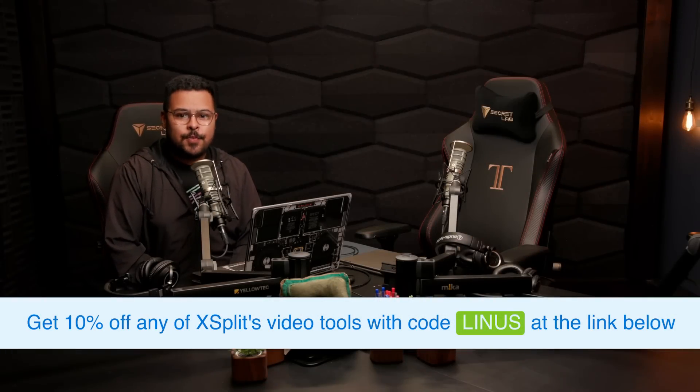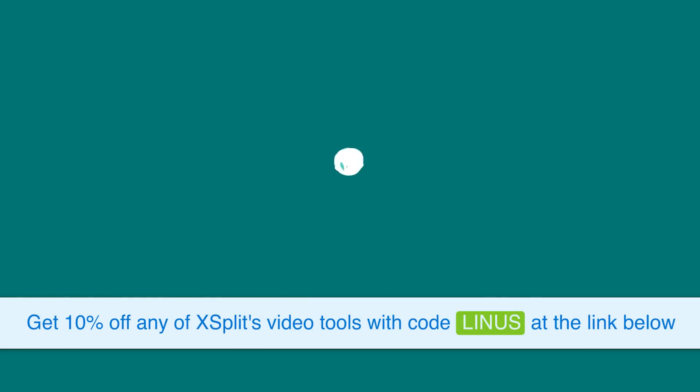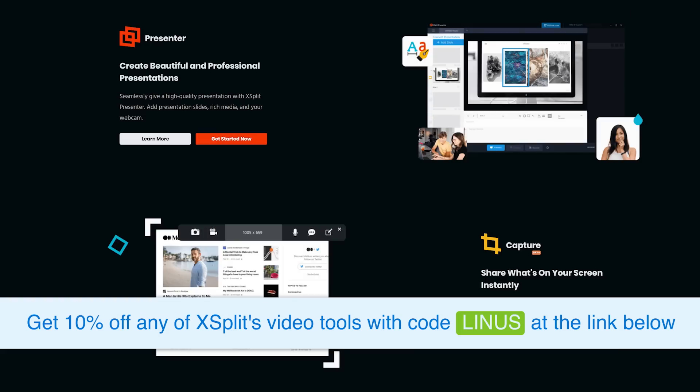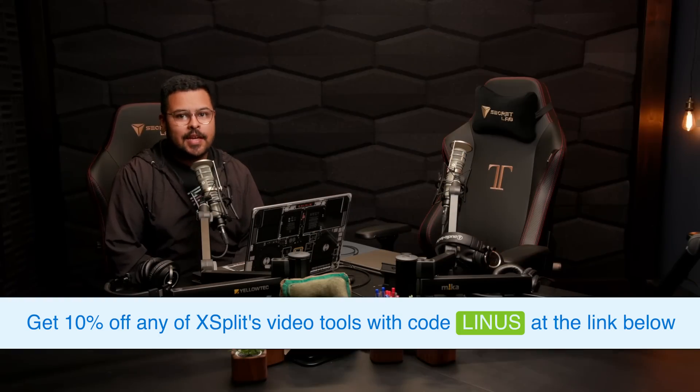Thanks for watching and thanks to XSplit for sponsoring this week's clips. XSplit is perfect for content creators or businesses, and you can save 10% off with code Linus using the link in the video description.